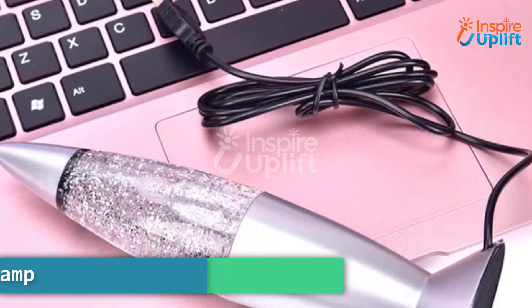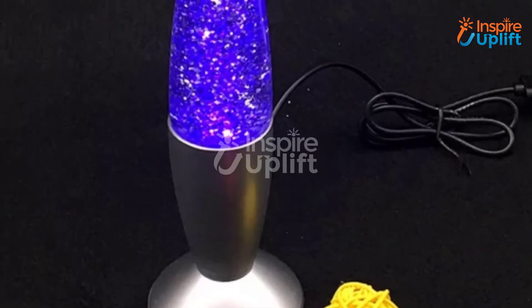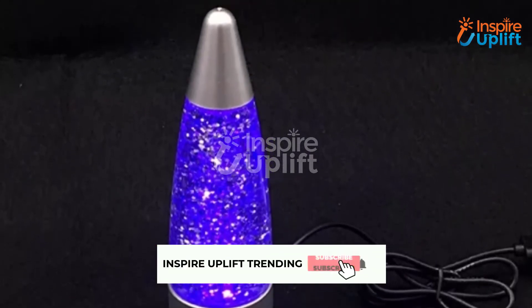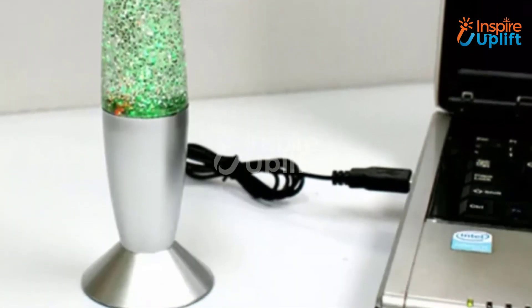At number 6 we have the Silver Glitter Lava Lamp. This lamp includes glitters and comes in a fish-shaped design. The USB operated light provides a soft and soothing glow whenever you turn it on — no doubt such lighting adds a wow factor effortlessly when placed on a lounge table.